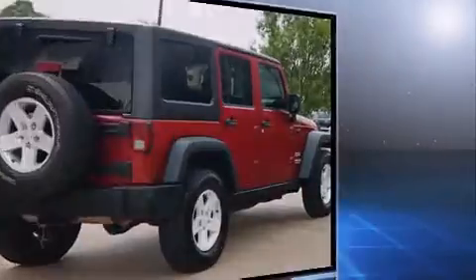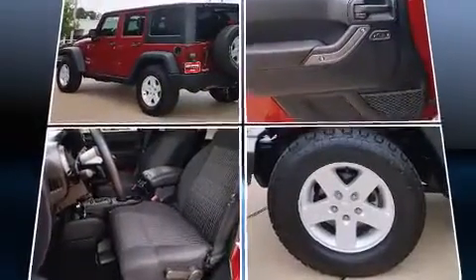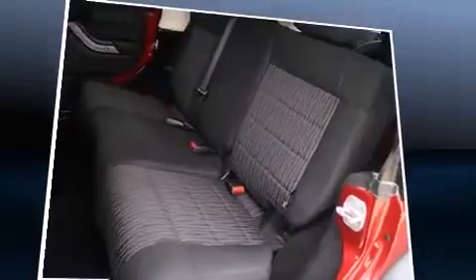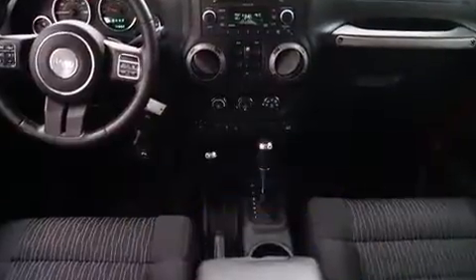This model accommodates five passengers comfortably and provides features such as a tachometer, variably intermittent wipers, a trip computer, skid plates, and cruise control. Jeep ensures the safety and security of its passengers with equipment such as dual front impact airbags.